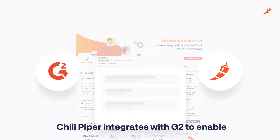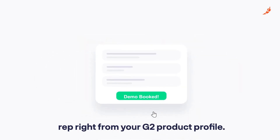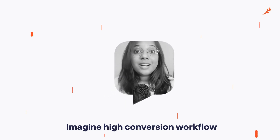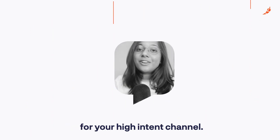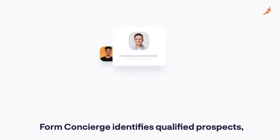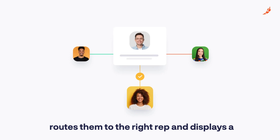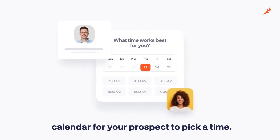Chili Piper integrates with G2 to enable buyers to book a demo with a sales rep right from your G2 product profile. Imagine a high-conversion workflow for your high-intent channel. Upon filling the G2 contact form, Chili Piper's form concierge identifies qualified prospects, routes them to the right rep, and displays a calendar for your prospect to pick a time.